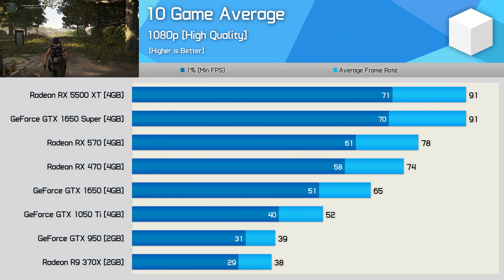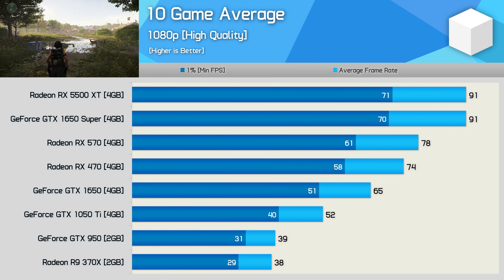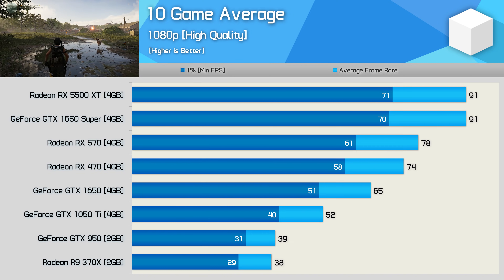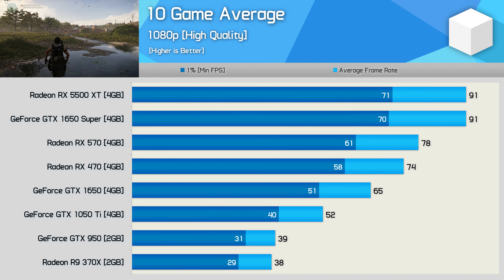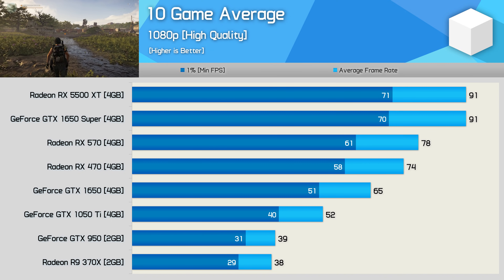For those looking to spend less than $200 on a graphics card — maybe upgrading from something like an RX 470 — the latest offerings are super disappointing. Looking at an 11-game average for all modern titles tested, the Radeon RX 470 was 90% faster on average compared to the 2015 models, the GTX 950 and R9 370X. In a 12-month period, the $160 to $180 price point received a massive 90% performance boost — really quite incredible.